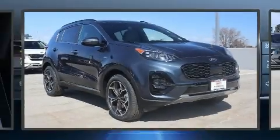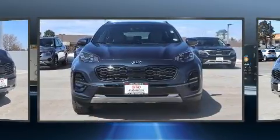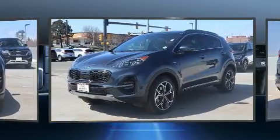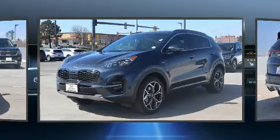Climb inside the 2020 Kia Sportage. Under the hood, you'll find a four-cylinder engine with more than 200 horsepower. And for added security, Dynamic Stability Control supplements the drivetrain. All-wheel drive provides for safe passage regardless of road or weather conditions.